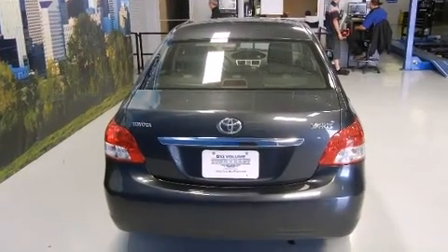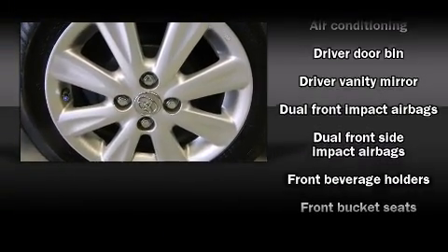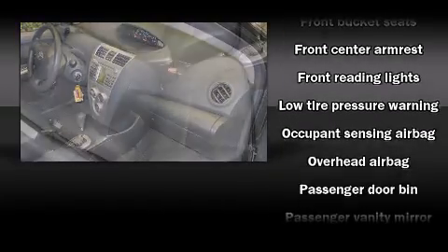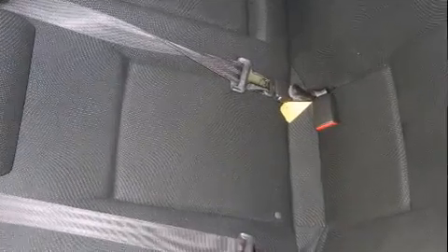It distinguishes itself from the competition with features such as front bucket seats, air conditioning, and much more. Curtain airbags combined with standard stability control in creating a comprehensive safety network. It also arrives with a Carfax history report indicating just one previous owner.